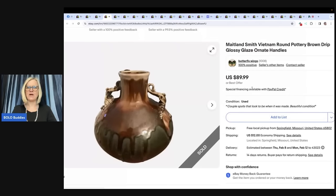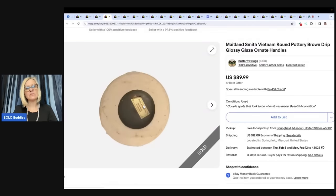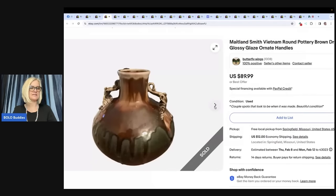The next item is a Maitland Smith Vietnam round pottery with brown drip glossy glaze and ornate handles. It has a sticker on the bottom — the unfortunate thing about stickers is they can fall off, making it hard to identify. Luckily she had the sticker. She said: I am Butterfly Wings on eBay. I bought this for $2.50 at a local online auction. It was ignored because it had a tacky flower arrangement that nobody wanted. I love the vase, and I always watch the vases in fake flower arrangements — what a great tip!